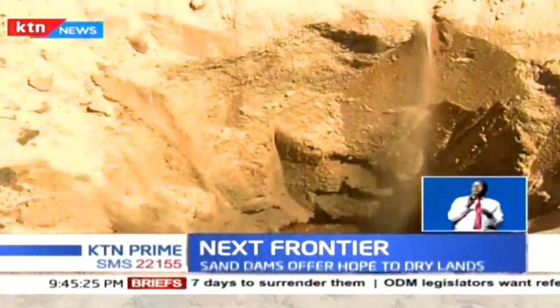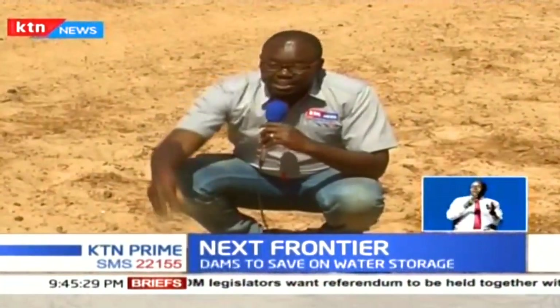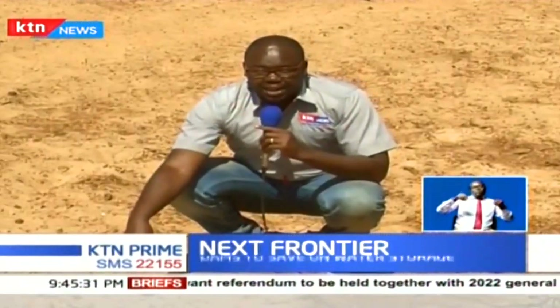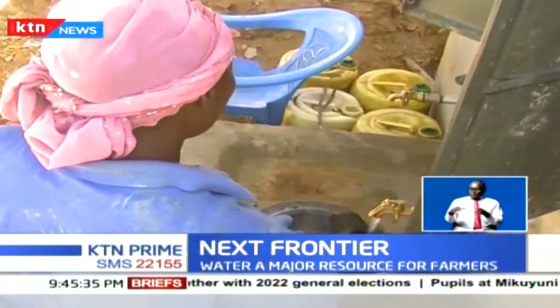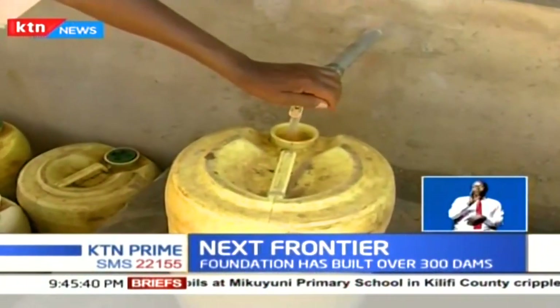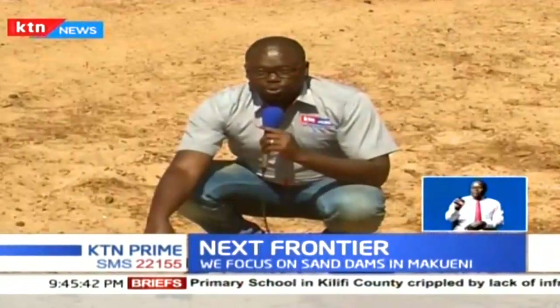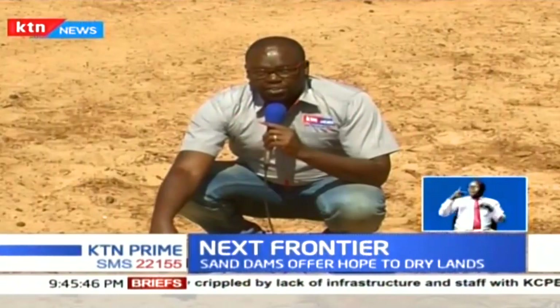The sand normally protects the water beneath it from evaporating. To an ordinary eye, this will pass as a dry, hopeless riverbed. But for this community living here in Tawa, Makueni County, this is a huge water reservoir holding water for human consumption, watering animals, and even irrigation.